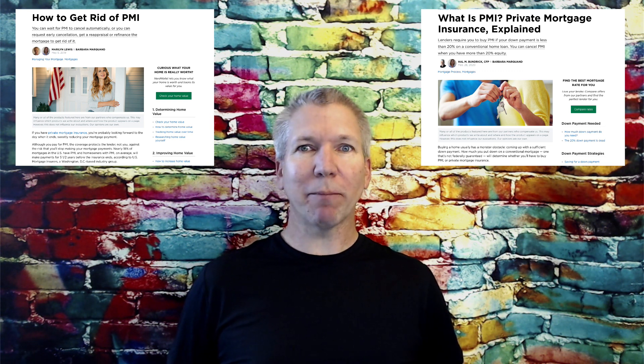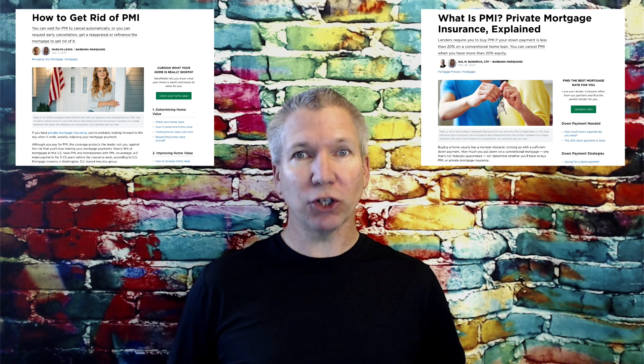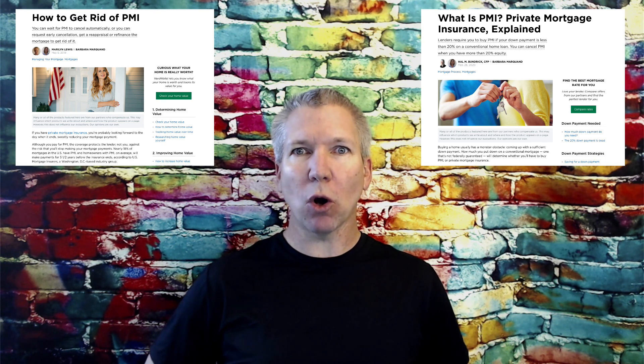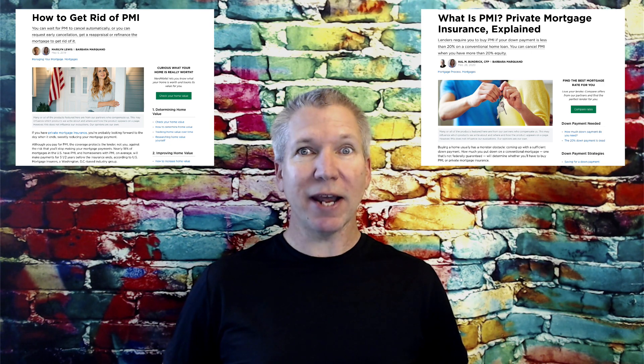Hi there, I'm Christian Peter, real estate broker and investor. Today we're going to go through PMI, Private Mortgage Insurance, what it is and how to avoid it at all costs. As a bonus feature at the end of this video, we're going to go over how to get rid of PMI if you've currently got it, even if you put no money down on your mortgage. So let's dive right in.